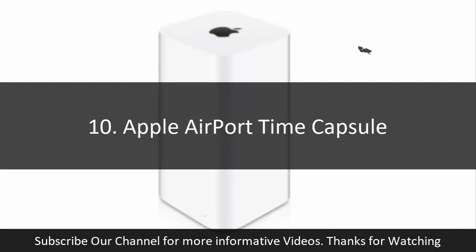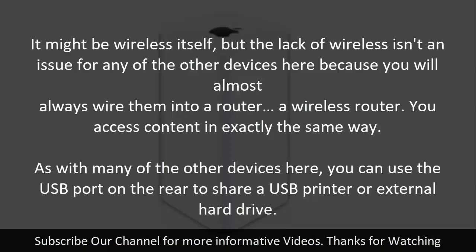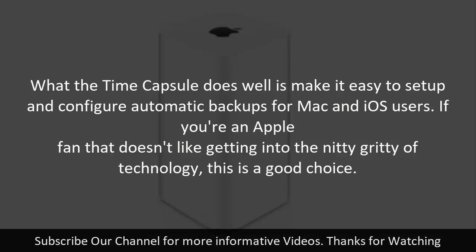10. Apple Airport Time Capsule. While the Time Capsule offers a seamless option for Mac users, its 2 and 3 TB storage options are supremely expensive compared to other alternatives. It might be wireless itself, but the lack of wireless isn't an issue for any of the other devices here because you will almost always wire them into a router. You access content in exactly the same way. As with many of the other devices here, you can use the USB port on the rear to share a USB printer or external hard drive. What the Time Capsule does well is make it easy to set up and configure automatic backups for Mac and iOS users.